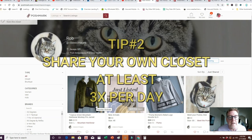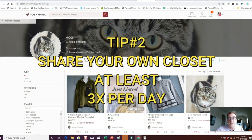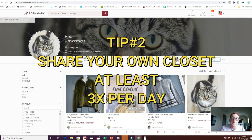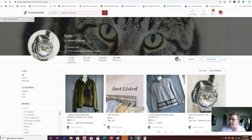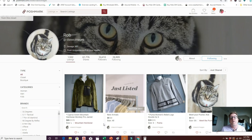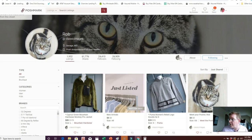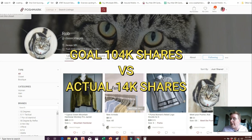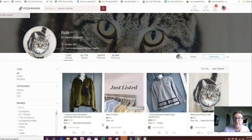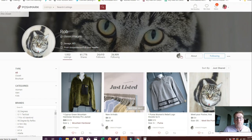The most important thing you can do is share your own closet. I recommend doing that at least three times per day. If you have 1,158 items and share three times a day over 30 days, you'd be looking at 104,220 self-shares. Rob, you're at about 14,000 — where you need to be is 104,000. That is probably the biggest reason you're not getting more sales than you currently are.